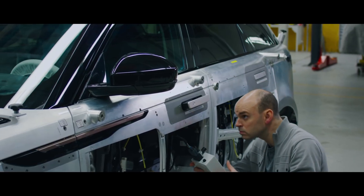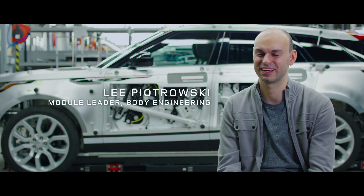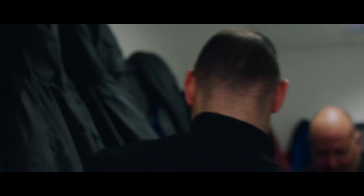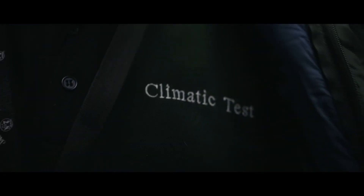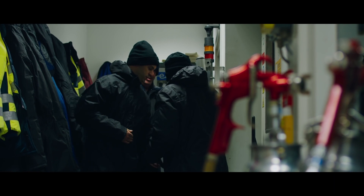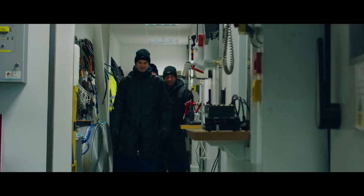As engineers, we're fanatical about the way we design parts — many, many sleepless nights, always thinking about how to make something better. With a deploying door handle, there's a number of significant obstacles to overcome. Although it's just a handle to most people, to us it's everything. Today, the team is testing the Velar's new door handles in the extreme conditions of Land Rover's climatic chamber.